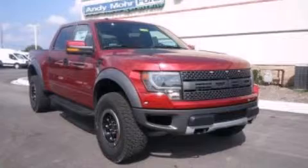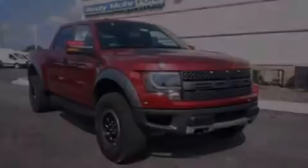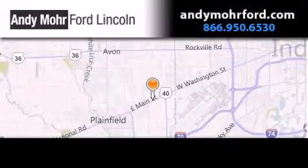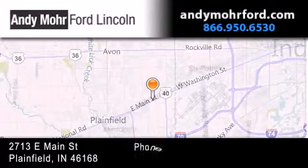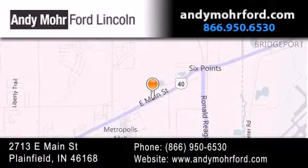Please call today to reserve this vehicle for a test drive. Andy Moore Ford Lincoln is the place to find new Ford and Lincoln cars and trucks and pre-owned vehicles in Indianapolis. You can search our new and pre-owned inventory online, get new car pricing and receive free no obligation price quotes. Stop by and visit us today at 2713 East Main Street in Plainfield or see us online at AndyMooreFord.com.